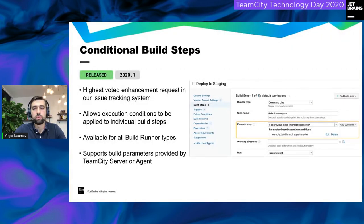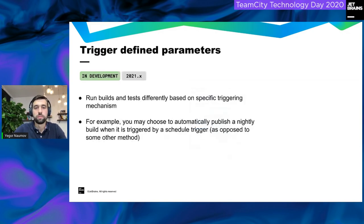Now for core CI improvements. Conditional build steps were released in May in the 2020.1 release — this was the most highly voted feature in our issue tracker for many years. It lets you add a condition to any build step for any build runner within TeamCity. Based on a certain parameter value, you can decide whether or not to run that build step. It supports build parameters for both server and agent parameters.